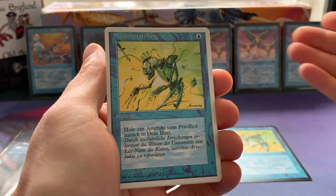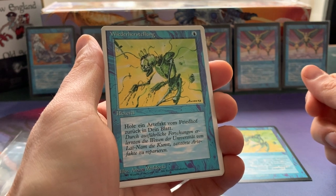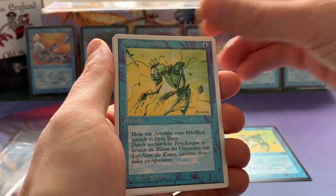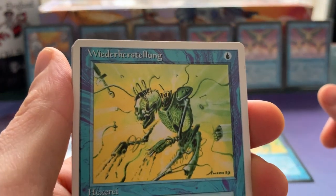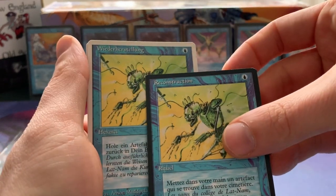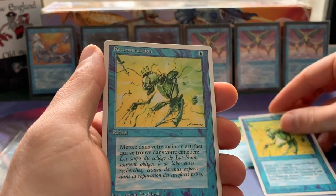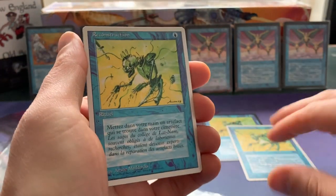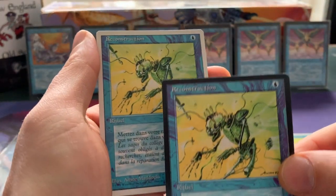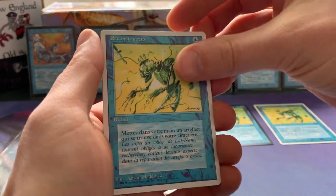And this is another Reconstruction — 'hole ein Artefact von Friedhof zurück in dein Blatt' — so this is a German Reconstruction, 'Wiederherstellung'. I really like it. And what's the name in French? Reconstruction. And we've got another Reconstruction — this is the French white-bordered version. I'm trying to get a global set, so now I've got the white-bordered and the black-bordered version, which is quite nice.